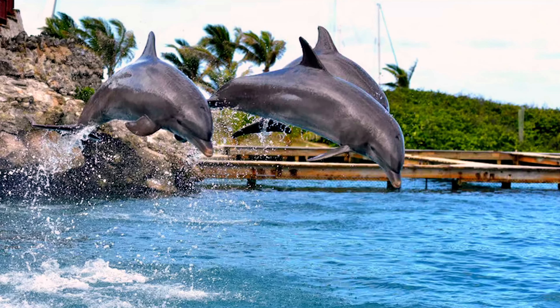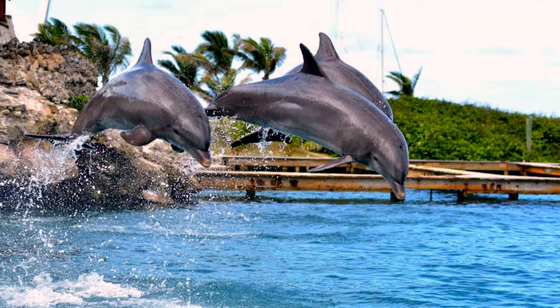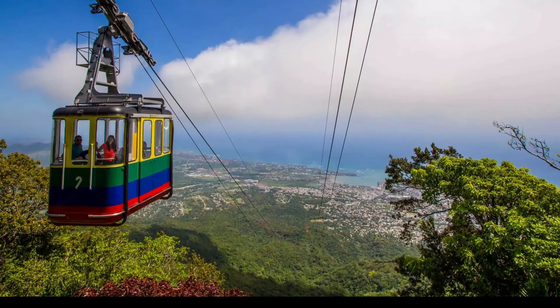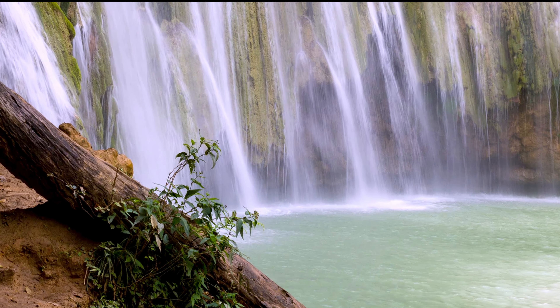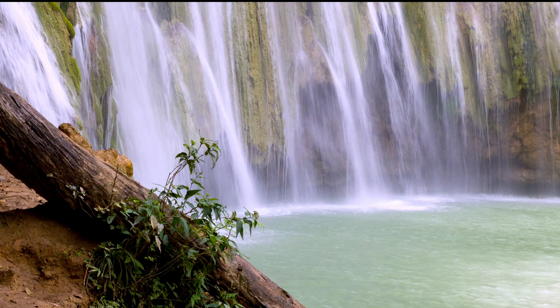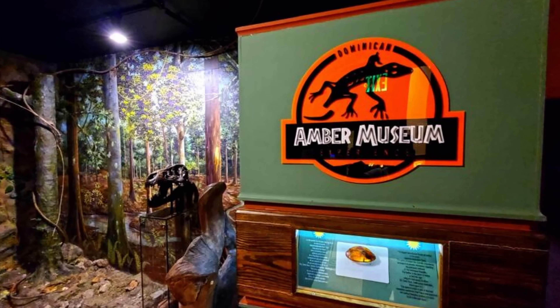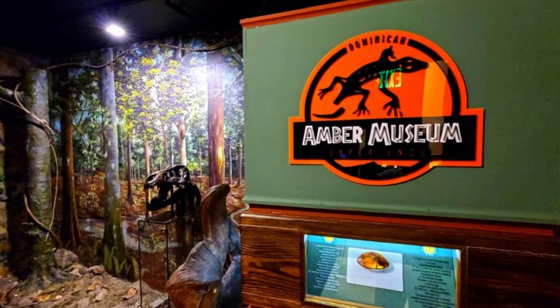Planning to visit Amber Cove Cruise Port in the Dominican Republic? Here are 10 things you can't miss out on. Located on the northern coast, Amber Cove is a gem of the Caribbean, known for its warm climate and friendly locals. This bustling port is a favorite stop for cruisers, offering an array of activities and attractions. We'll explore 10 must-do things at Amber Cove that promise to make your visit truly memorable. Buckle up and get ready for an unforgettable cruise port stop.